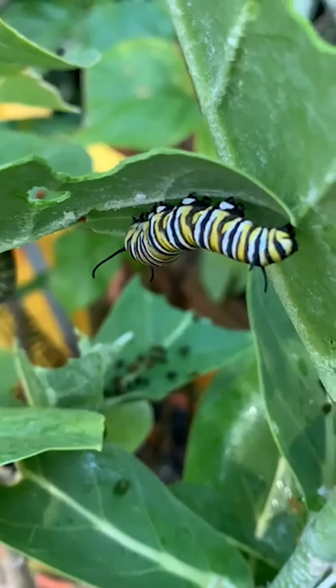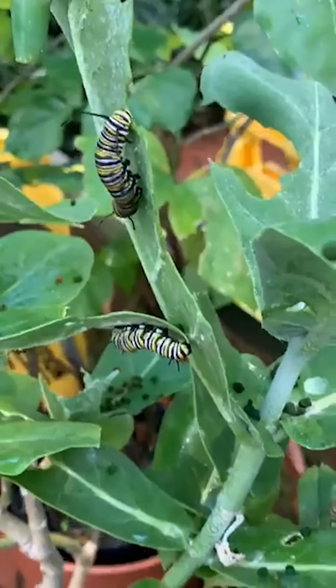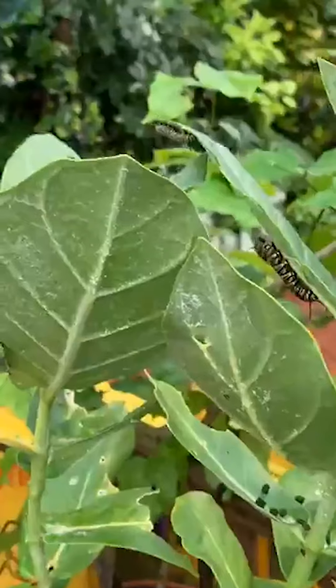How many birds are here? There's about 40 species of birds, but they're constantly having babies, so I don't know exactly how many.